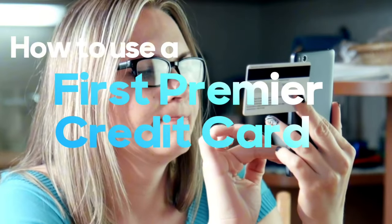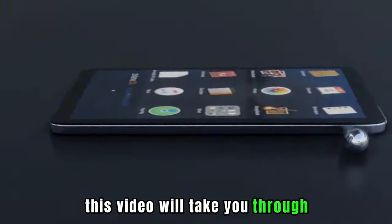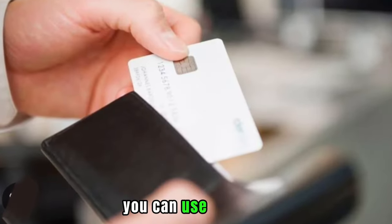In today's video, we'll talk about how to use a First Premier Credit Card. This video will take you through the three ways you can use the card.